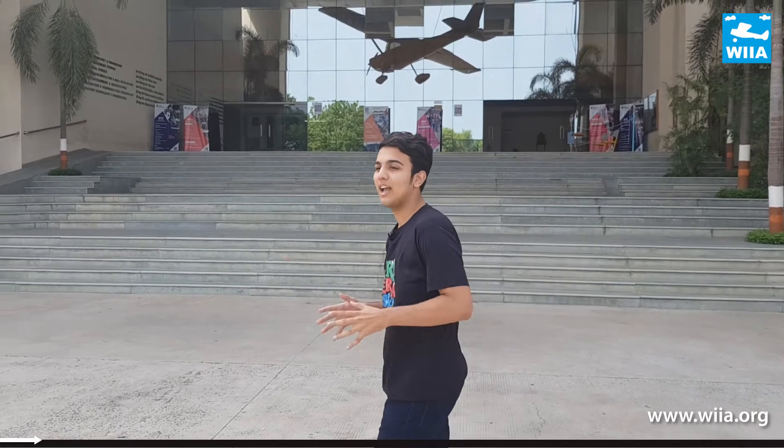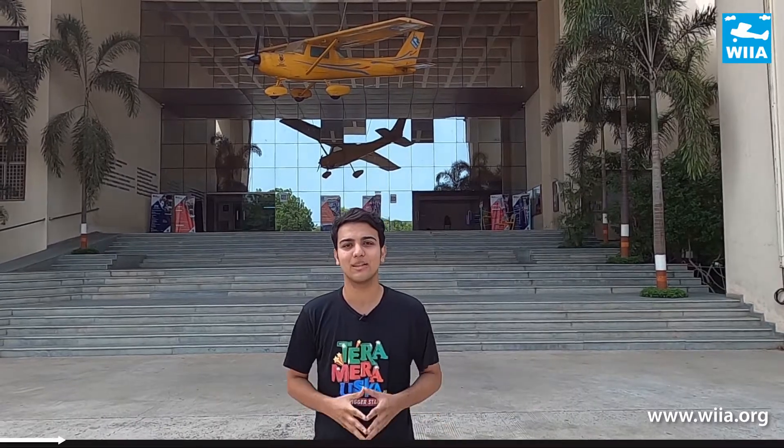Hello viewers of WIIA, welcome back to another vlog. Hope you all are safe and vaccinated. The civil aviation industry in India is the fastest growing industry in India. India is the third largest country in the domestic aviation industry, so there is a huge demand in the aviation industry.